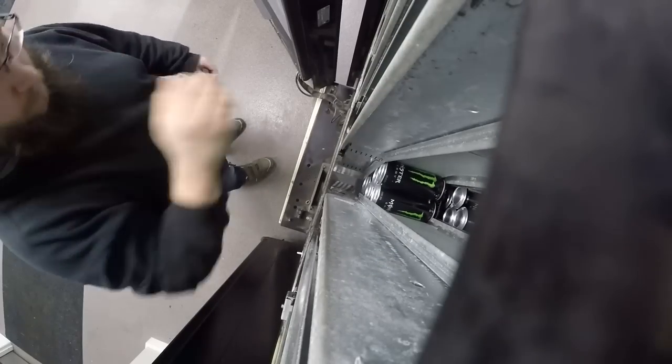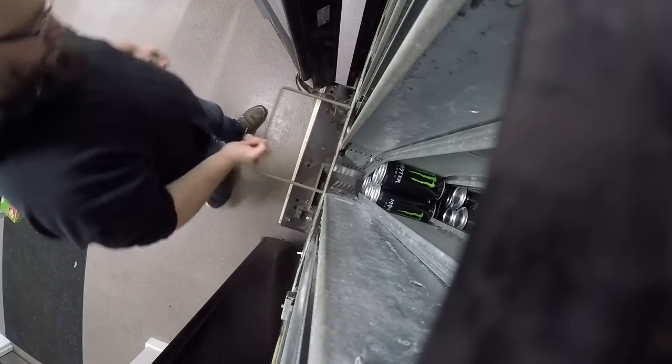Hey Bear Squad, what is up? Today we are going to service the soda machine first, and it is empty.